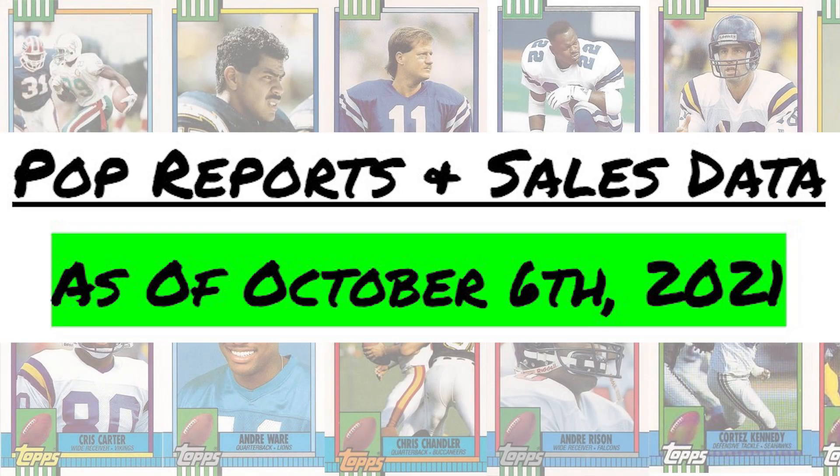After covering the massive 528-card 1990 Topps football set with a handful of key Hall of Fame rookies, I thought it'd be fun to cover the top 5 most valuable 1990 Topps Traded football cards with you guys today.